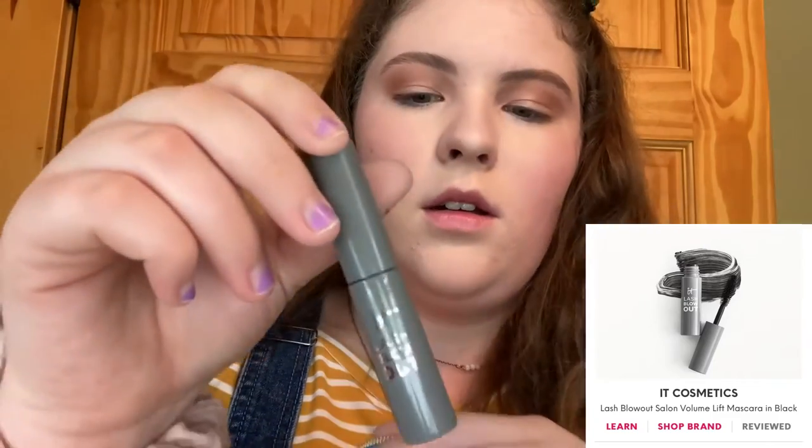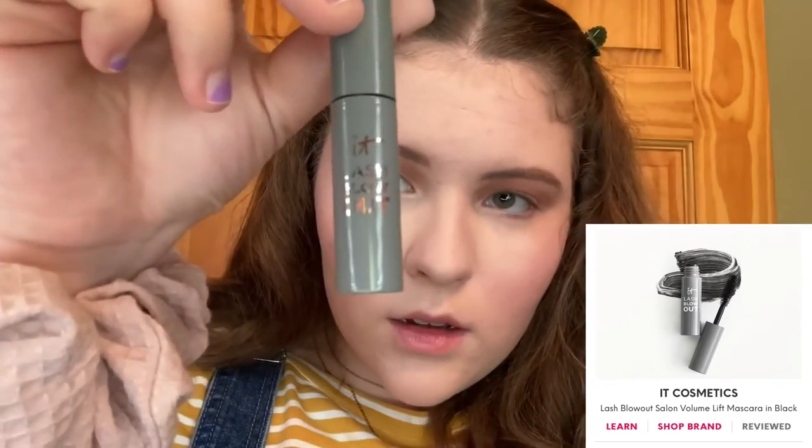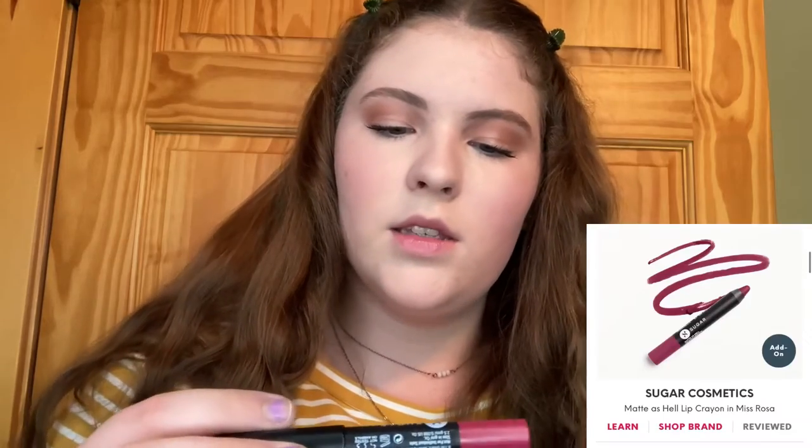Next up we have the IT Cosmetics Lash Blowout Mascara. I absolutely love this mascara — it has replaced my old mascara as my new favorite. It just gives such a nice curl and such nice definition to your lashes. And going back to those eyeshadow palettes — see how there is literally no fallout at all.